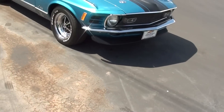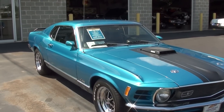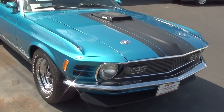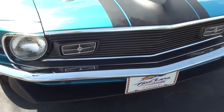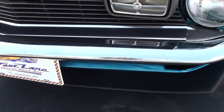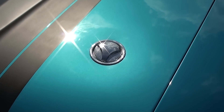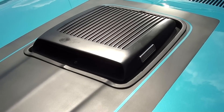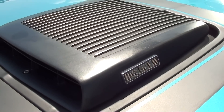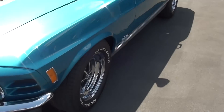Hey everybody, coming to you from Fast Lane Classic Cars here in St. Charles, Missouri. I thought you'd like to look at this 1970 Ford Mustang Mach 1 — this one's looking pretty sharp. You can see it has the nice chrome bumper up front and also has a little chin spoiler down below, very nice. This one has the screw-in style hood pins as well as the shaker hood scoop with the 351 badges on there — pretty awesome, looking slick.